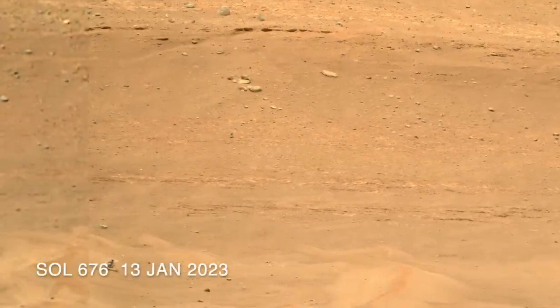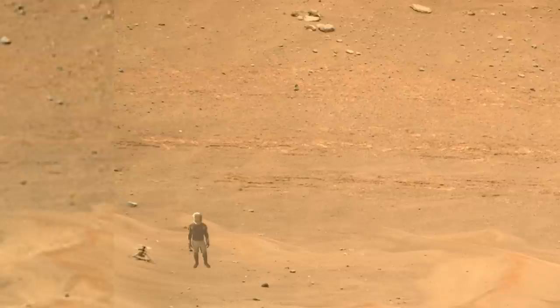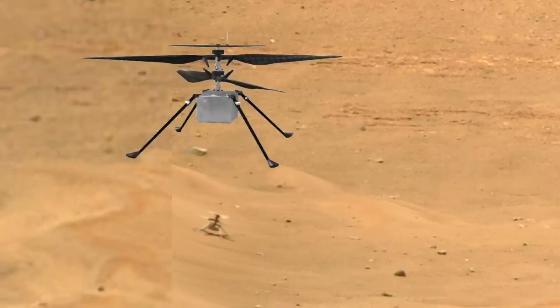The maximum zoom from Mastcam-Z shows Ingenuity tilted at an angle about 15 degrees from vertical. That tilt means the surface slope is greater than the 10-degree limit Ingenuity's landing gear was designed to handle, but clearly it survived.